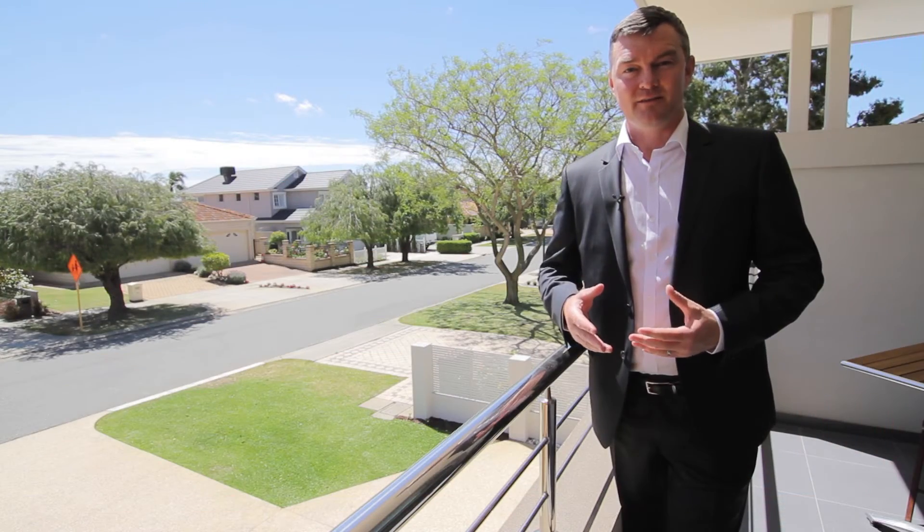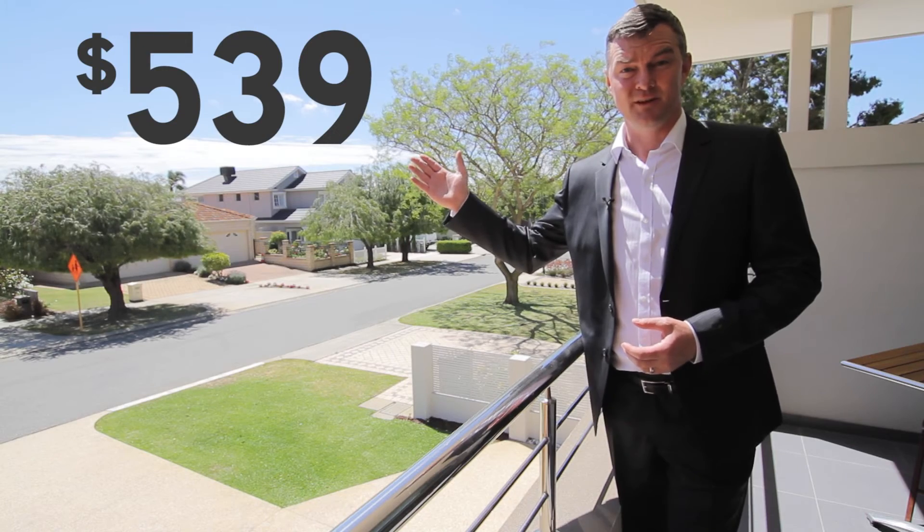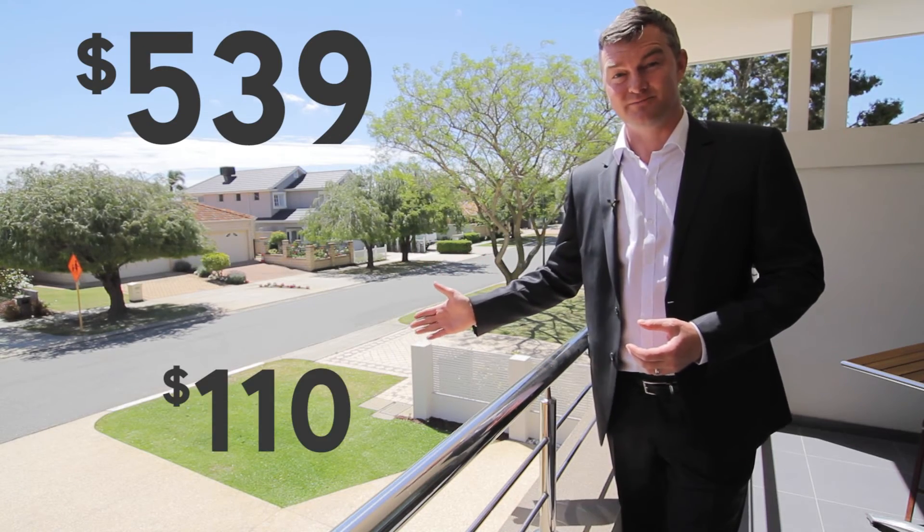This year the owners installed solar panels on the roof. The electric bill before solar panels was this, and the bill after solar panels was this.